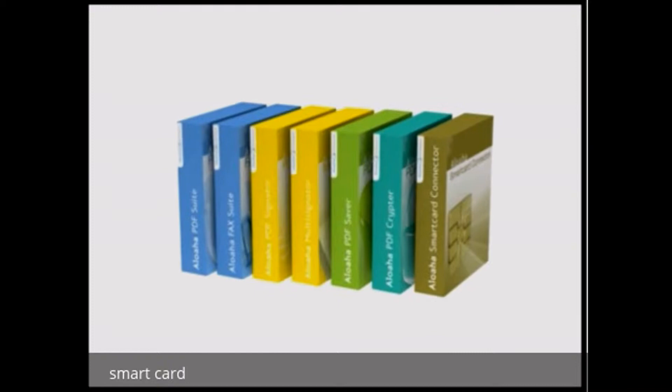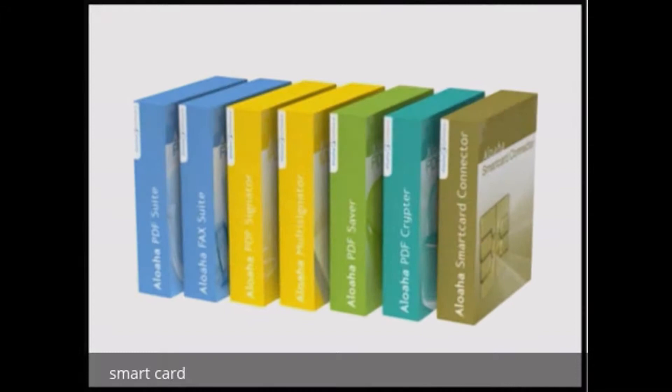That is what you call innovation. Facilitate your business and your life. Use Maltese technology — Aloha software.